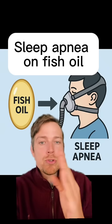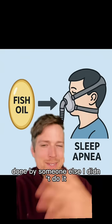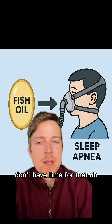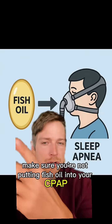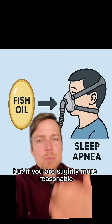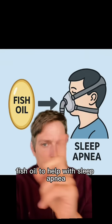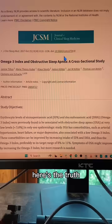Here's what happens when you add fish oil to your sleep apnea — this is the culmination of 20 years of research done by someone else. First, make sure you're not putting fish oil into your CPAP. But if you're slightly more reasonable and thought about supplementing fish oil to help with sleep apnea, here's the truth.